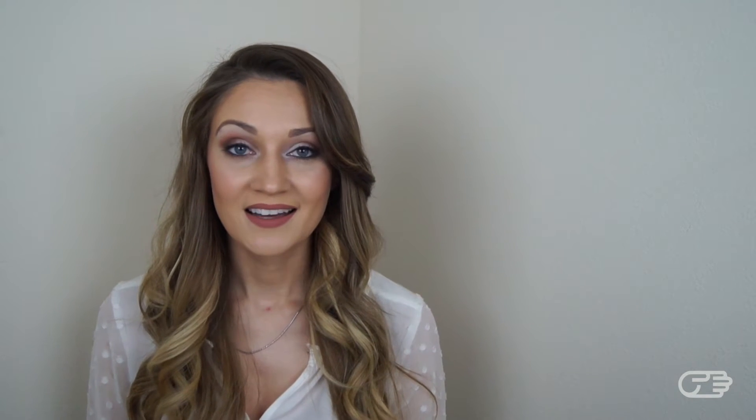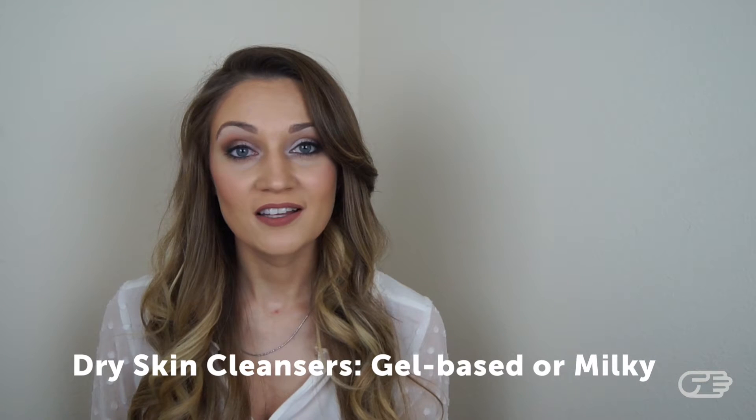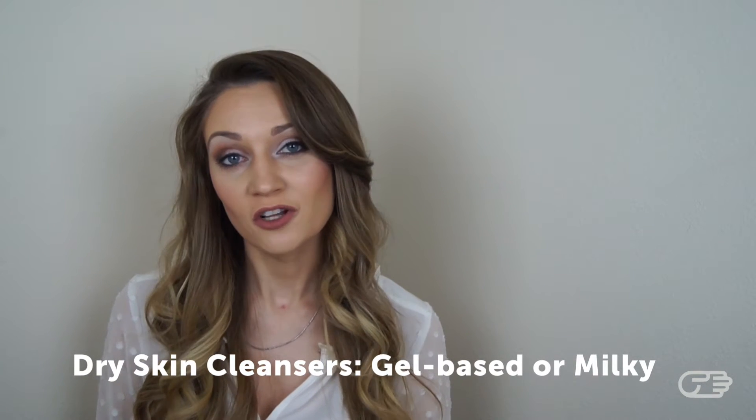The objective is not to dry your skin out, but just give it a good cleanse. If you have dry skin, you can probably tell because your skin feels dry and tight. Dry skin is more prone to aging, and you are likely to see signs of wrinkles and fine lines earlier in life. The key with dry skin is to always keep it moisturized and hydrated. When looking for facial cleansers, look for ones that are gel-based or milky.